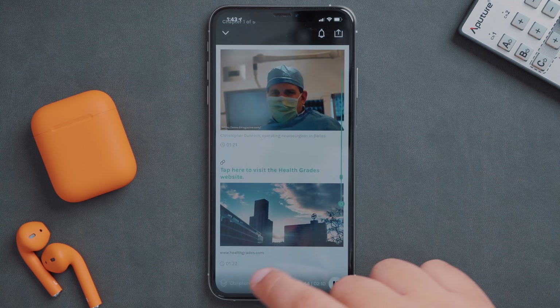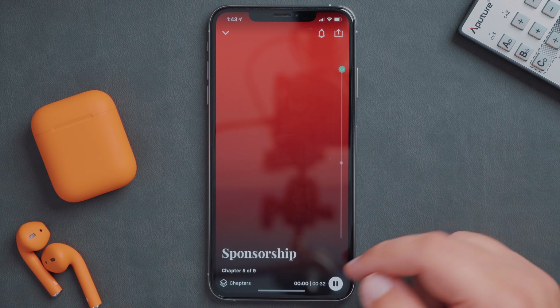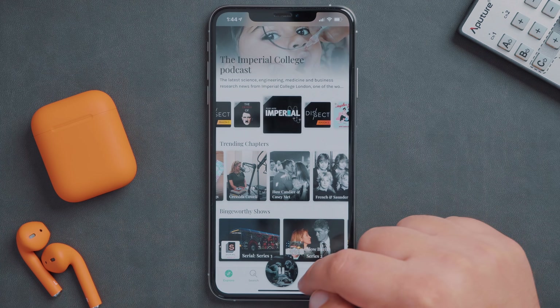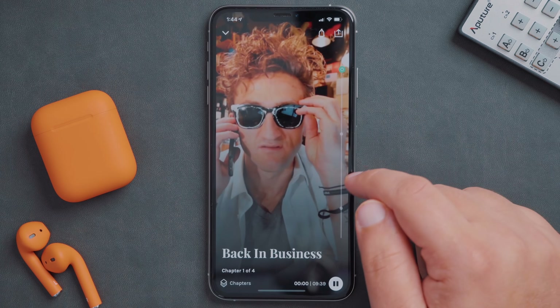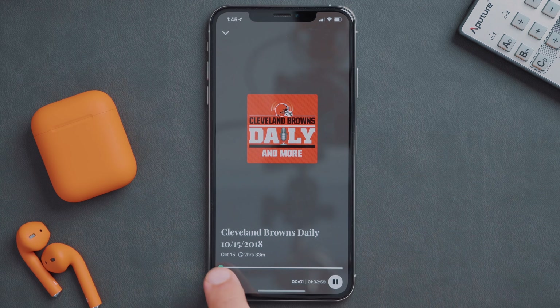Podcasts can also be broken up into chapters for easy navigation of longer episodes, and of course you can subscribe to your favorite podcasts and get notifications as new episodes are available. Some of these features are not available for every podcast, but you can still enjoy your normal podcast in a stunningly designed app as you normally would. Best part is, the app is completely free.